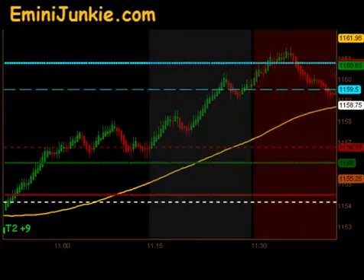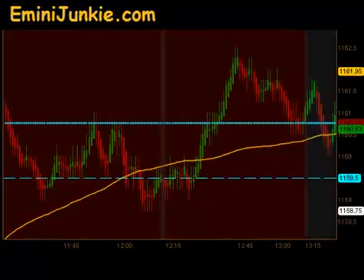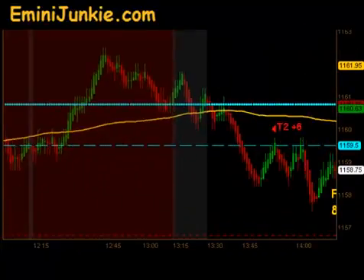Between 11:30 and 1:15, we do not initiate any new trades. That's the red area you see on the chart here. We just sit back and wait for the volume to pick back up, the volatility to die down a little bit, and then we start looking for our signals again.